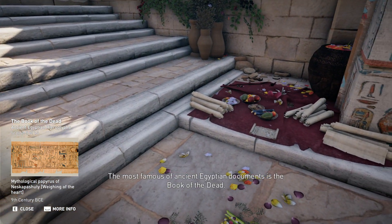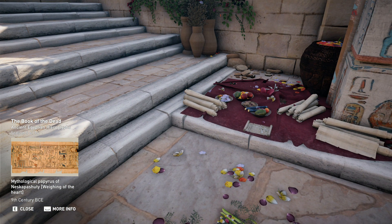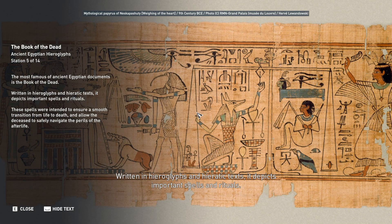The most famous of ancient Egyptian documents is the Book of the Dead, written in hieroglyphs and hieratic texts. It depicts important spells and rituals intended to ensure a smooth transition from life to death and allow the deceased to safely navigate the perils of the afterlife.